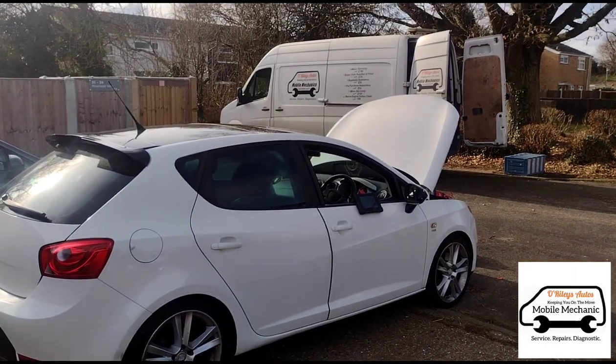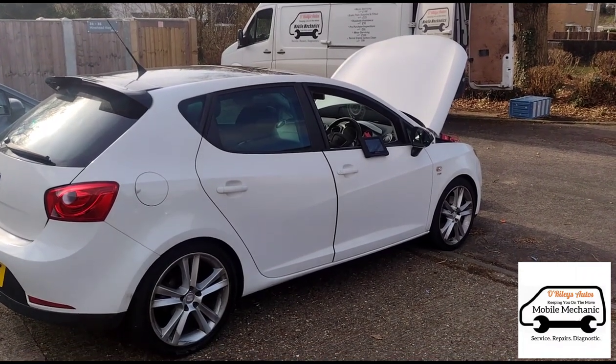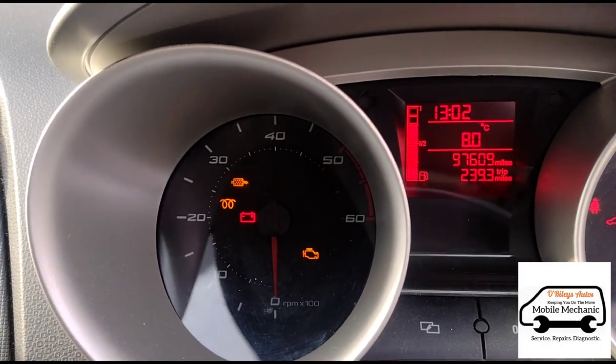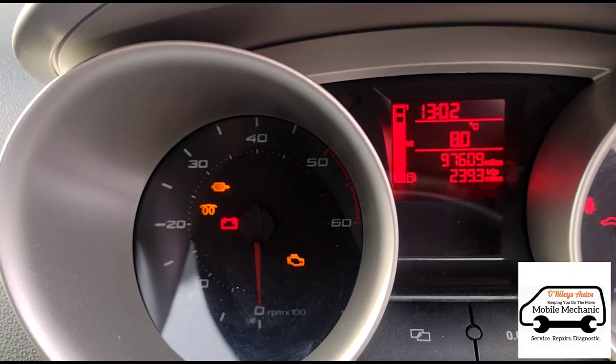Hello, it's Jimmy here at O'Reilly's Mobile Mechanics. We've just come to look at a Seat Ibiza 1.6 TDI from the VW group. Inside the car, when you switch the ignition on or start up, we're getting a flashing glow plug light, DPF symbol, and the engine management light.